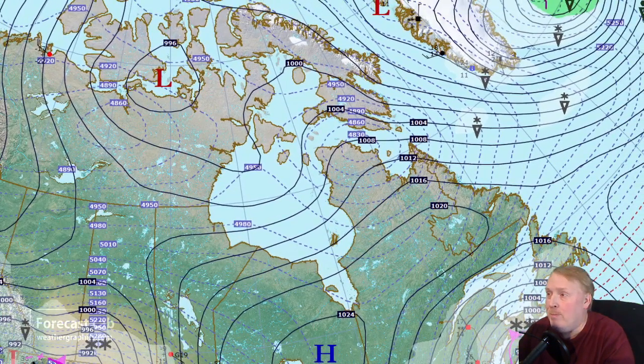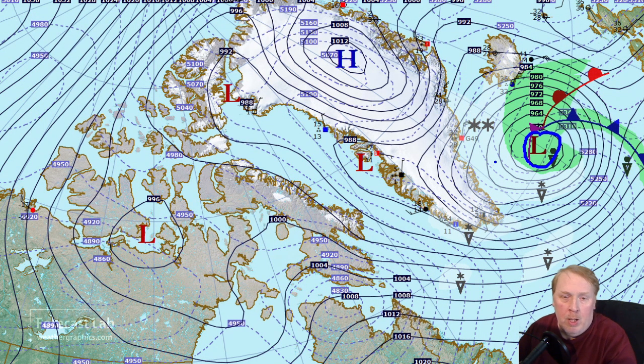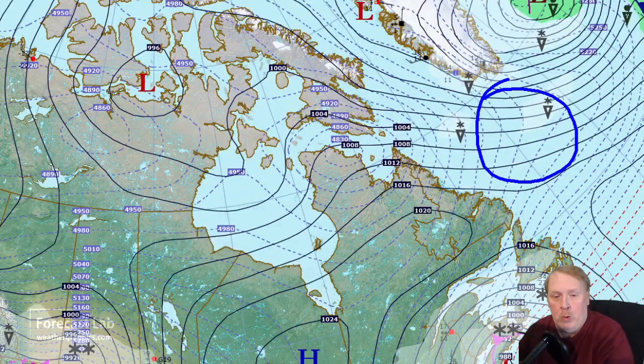Circling back to the eastern US — we don't often look at Greenland but there's a storm system south of Iceland still wound up pretty well. I think the pressures are on the order of 940 to 950 millibars — pretty deep — with lots of cold air advection spilling out over the relatively warmer waters of the Labrador Sea and producing some snow showers.